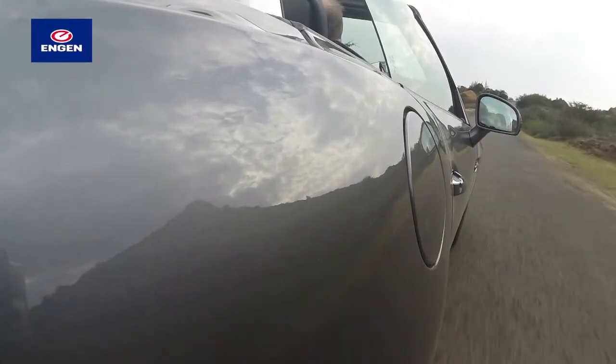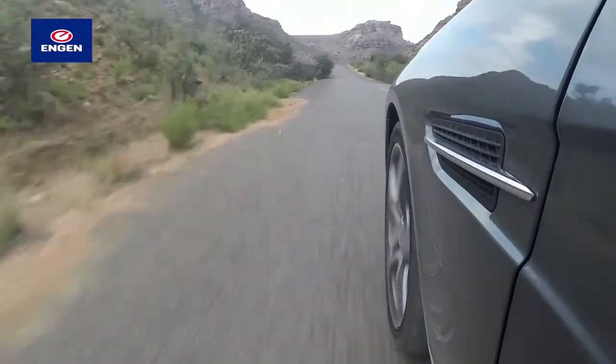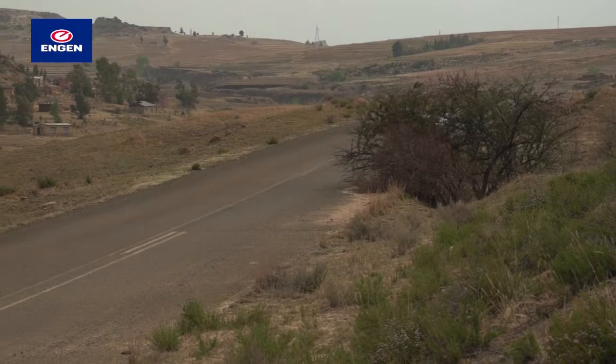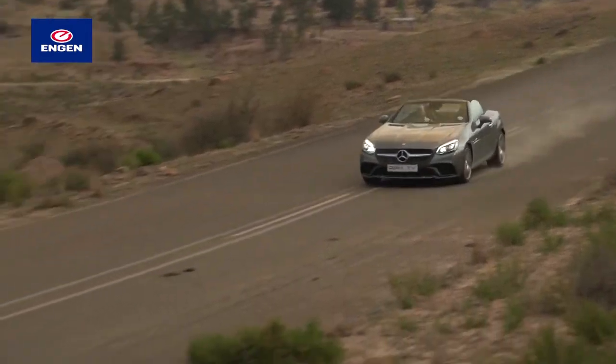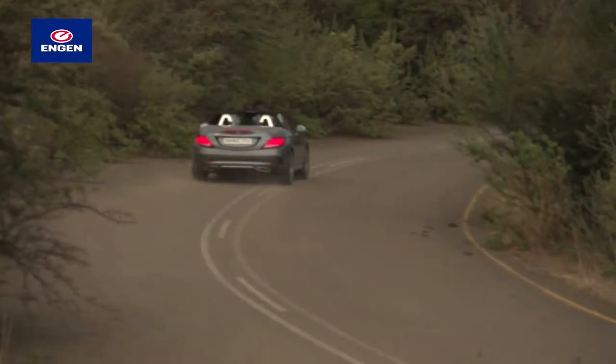Once we were in the sandstone mountains of the Eastern Free State and their more challenging roads, the SLC began to show that it can actually be a lot of fun to drive. And that's not something I would have said about the previous SLK.